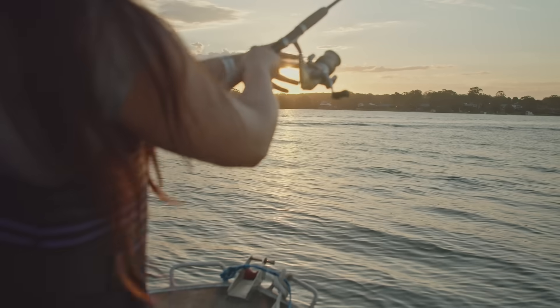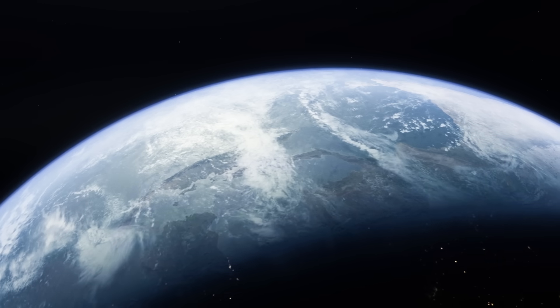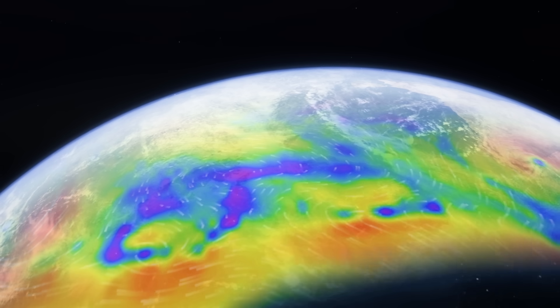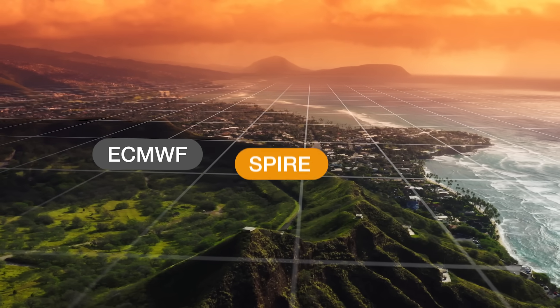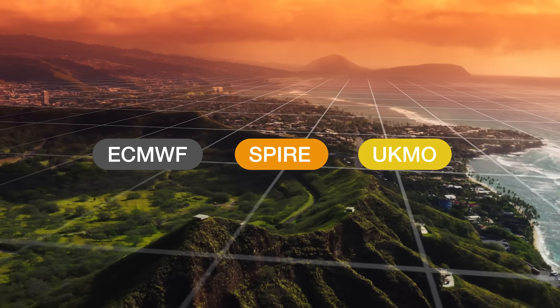Because forecast accuracy is crucial, PredictWind provides access to six global forecast models and five high-resolution models to compare, so that you can have maximum confidence in the forecast. The ECMWF, SPIRE and UKMO global models provide unrivalled large-scale and long-range forecasts.